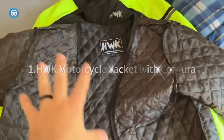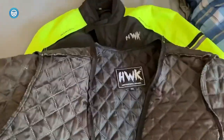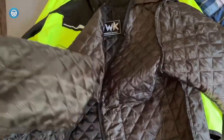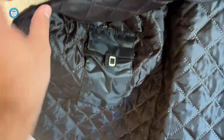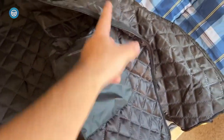HWK Motorcycle Jacket with Cordura: This jacket is packed with features for the price, like 600D nylon and CE1 armor at the shoulders, elbows, and back. There's foam padding at the chest as well, but there's no safety certification specified for it, though anything helps if you take a spill. The full-sleeve liner keeps you insulated in cold weather and it's removable for the warmer months.